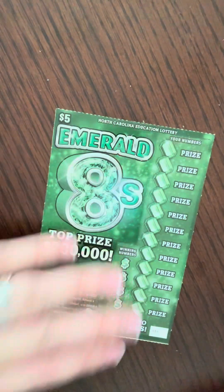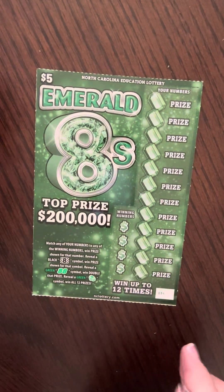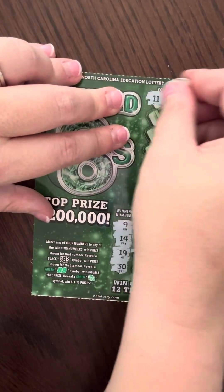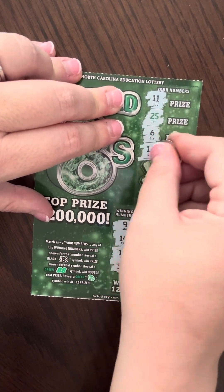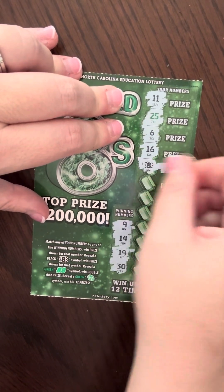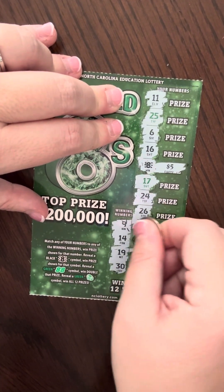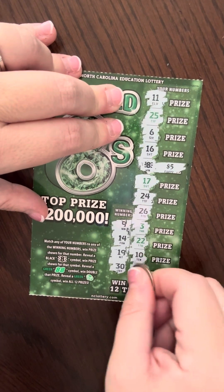At least this one's a quick ticket — if we're going to lose, might as well lose quickly. This one's going to be ticket number 34. Winning numbers are 9, 14, 19, 30. We have 11, 25, 6, 16. We got an 8 with a squiggly thing, so we got $5 on this one. 17, 24, 26, 3, 22, 10, and 5.